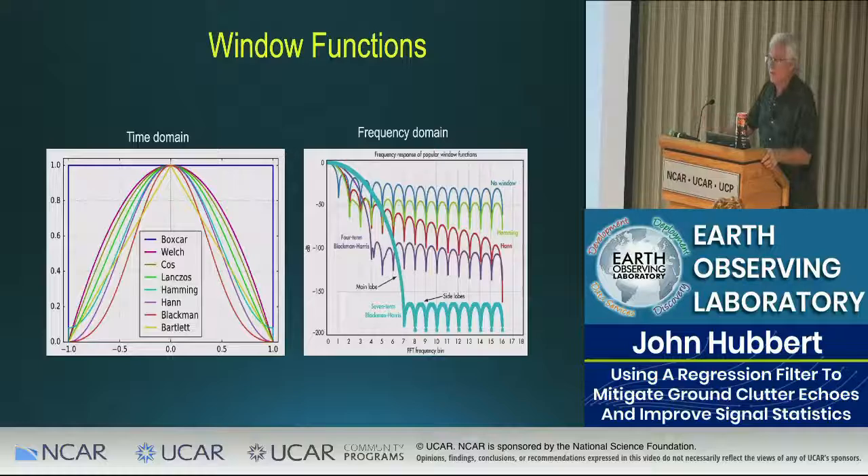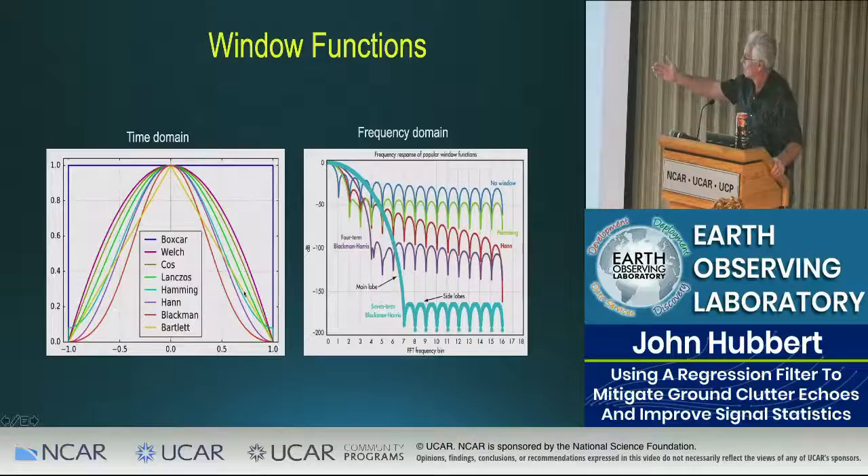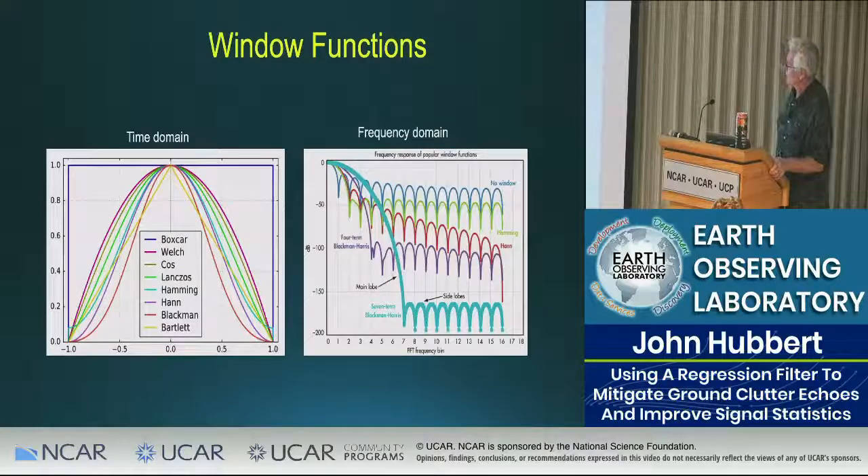Here is a set of windows — the Hanning and the Blackman are two very popular ones. You can see the effect on the time-series signal and the frequency-domain equivalents. The true underlying spectrum gets convolved with these window functions. Importantly, as you increase the aggressiveness of attenuation, the main lobe gets wider and wider, meaning the signal of interest gets spread more in the frequency domain.